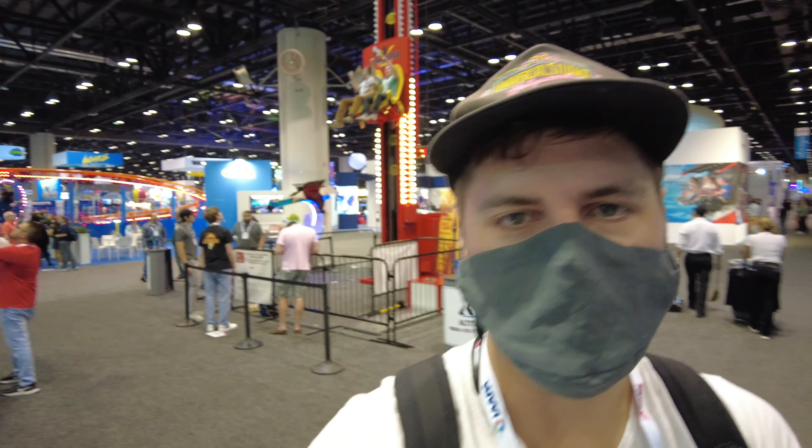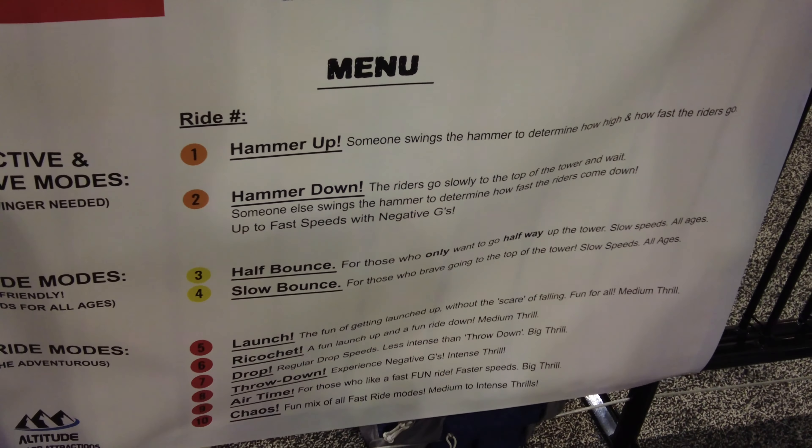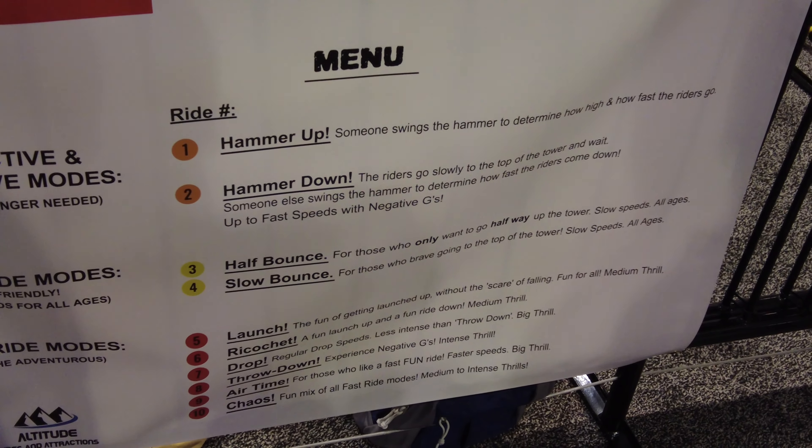This is pretty crazy. This drop tower called Hammered actually has 10 different modes that you can select from before you get on.